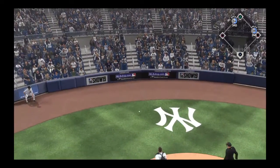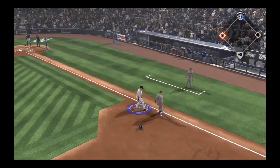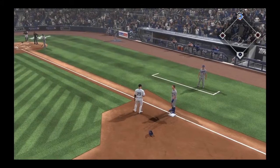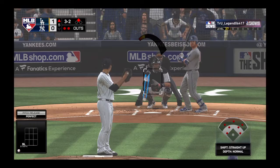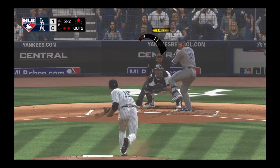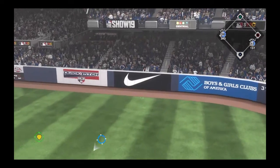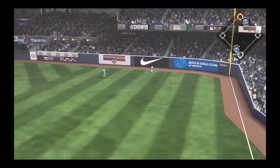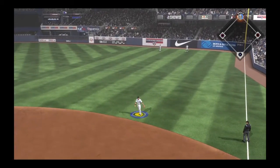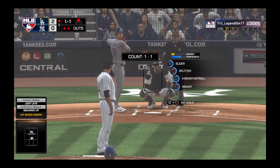A slider bounces and gets away. The runner goes to third but is tagged out trying to take it. Looking to keep this a one-run game, Turner lines it to the right side and it gets down out there. He's in at second safely, and on the play a run comes across to score.